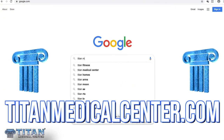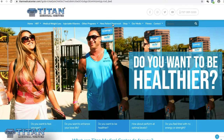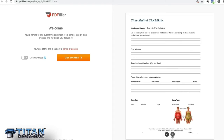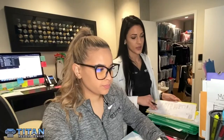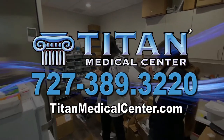Hi everyone, I'm Chenille, a nurse practitioner at Titan Medical Center. I want to let you know how easy it is to sign up. All you have to do is call, text, email, or go to TitanMedicalCenter.com, click the tab, and fill out the new patient paperwork. You can then be seen via FaceTime or Skype without coming into the office. We offer hormone replacement therapy, medical weight loss, anti-aging therapies, injectable vitamin and amino acid therapies, hangover and rejuvenation recovery, relationship and bedroom enhancing therapies, blood work, peptide therapies, IV therapy, and we service nationwide. Give us a call at 727-389-3220.